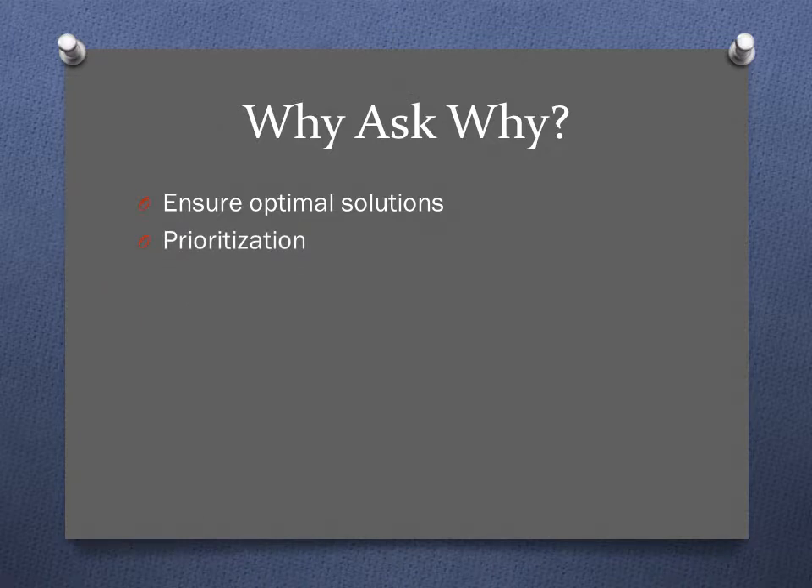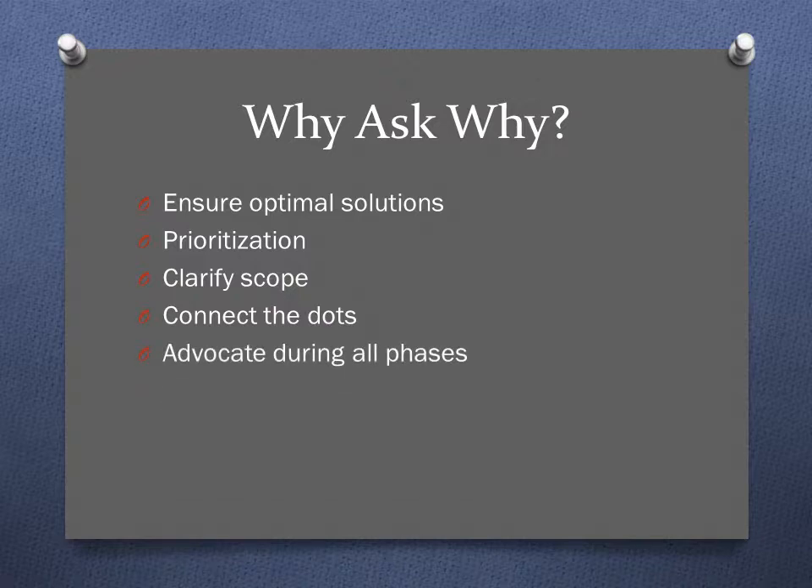Asking why also helps you clarify the scope of the project — what's in scope and what's out of scope. If you get down to the wire and know what is a must-have versus a nice to have, that may help in weeding things out to save time. It also helps you connect the dots. If you understand underlying reasons or what is trying to be accomplished, you may think of an impact to another area or something downstream that no one else has thought of.